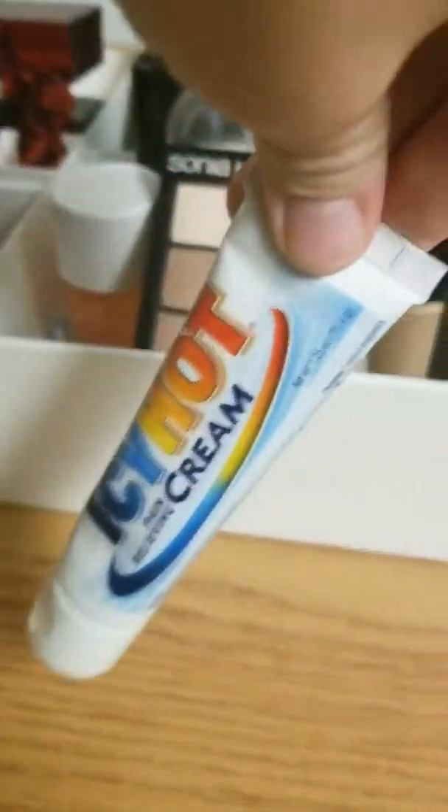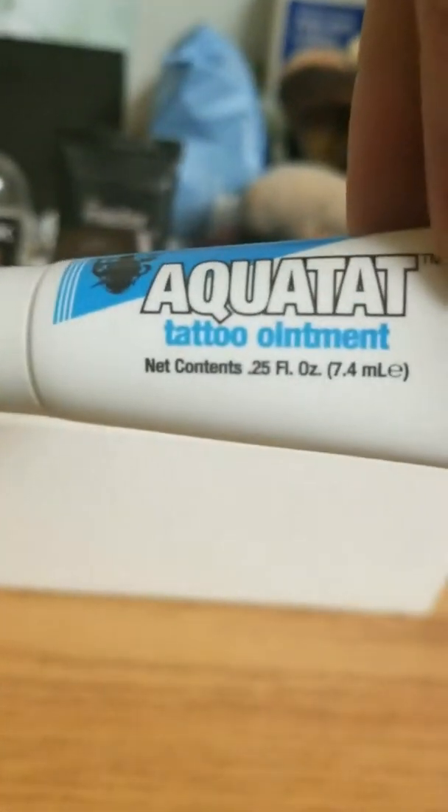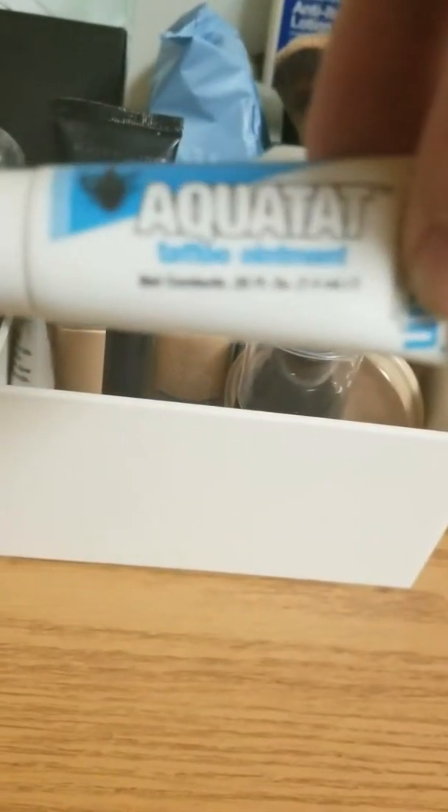I have some cream. Sometimes if I hurt myself, I'll use Icy Hot pain relieving cream. I have bio oil in case I get a scratch or something. And then I have my Aqua Tat tattoo ointment — I used that when I first got my tattoo. You put it over the tattoo.